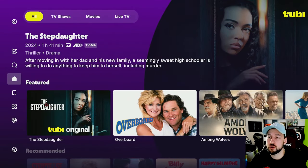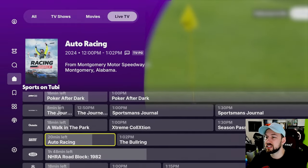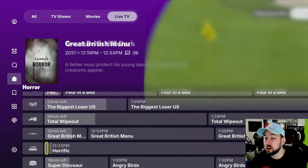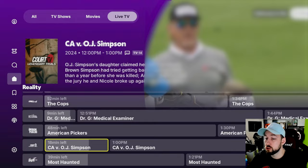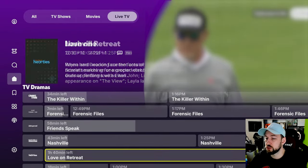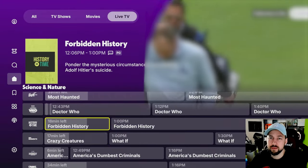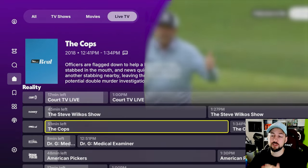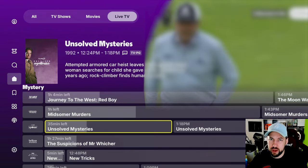Tubi TV actually has a dedicated live TV section, and they've done a really great job developing it. They have tons of channels to enjoy and a pretty detailed guide you can search through. Depending on your country, you might not have as much content as I have, or you might have more — you might not have the same content. And this is the way we're going to solve that.